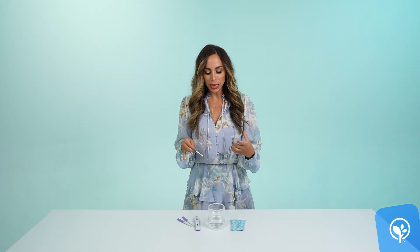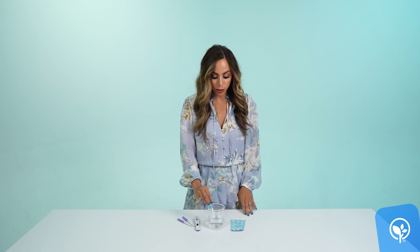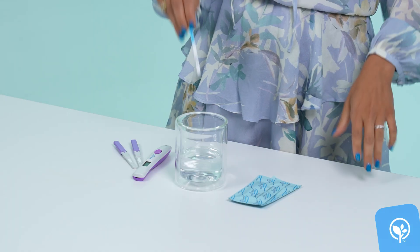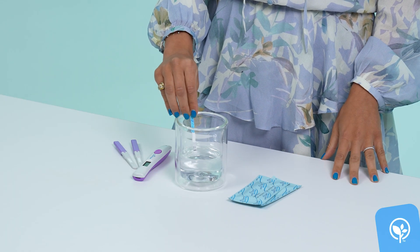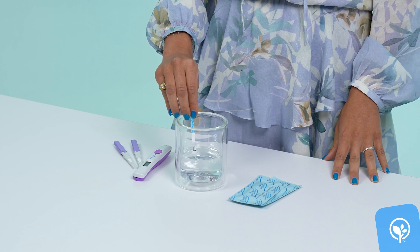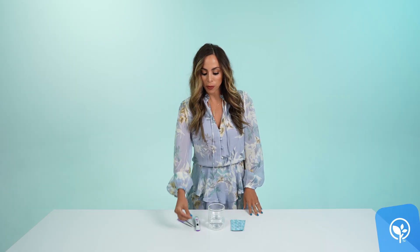Let's start with a traditional LH strip. Ideally you want to do this first thing in the morning when you wake up. You want to urinate in a cup, and with the urine sample you're going to dip it up until underneath the point of the line on the strip and hold it in there usually for about 10 to 15 seconds — but once again every company is going to have specific instructions, so follow what they tell you. Once you dip it in, you want to lay it flat.